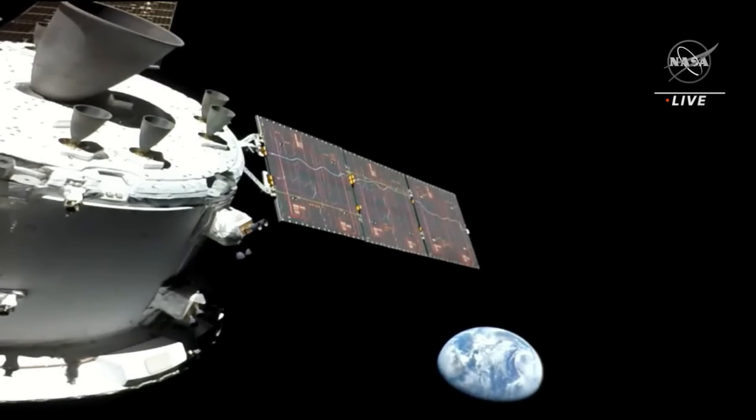If you're just tuning in with us, you're looking at a breathtaking live view of the Earth from the Orion spacecraft as it makes its journey to the moon. Orion launched earlier today at 12:47 a.m. Central, 1:47 a.m. Eastern, atop the Space Launch System, and is in hour nine and a half of its 25-day test flight mission.